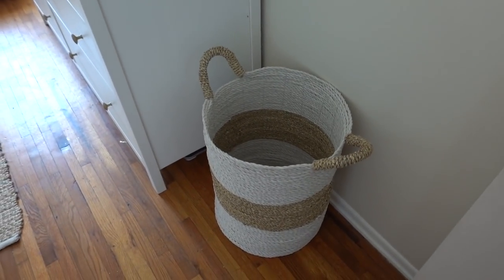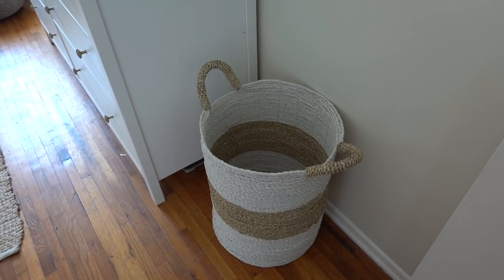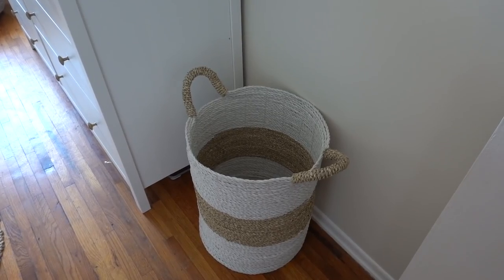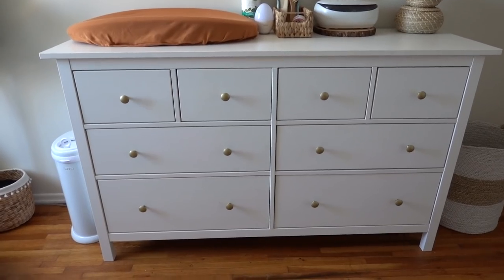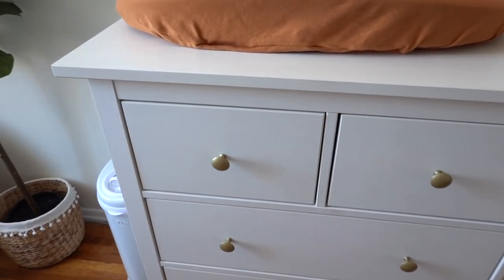We have the baby's hamper here next to the dresser, and that is also from Marshalls. This dresser is going to be a shared dresser with myself and the baby, but I wanted to come and show you the baby stuff.